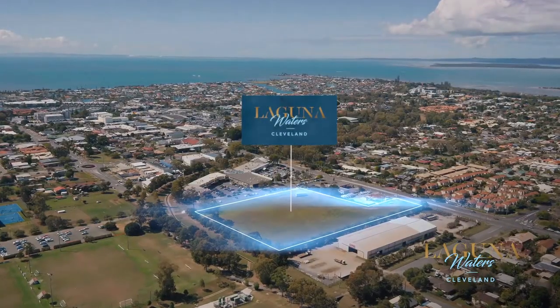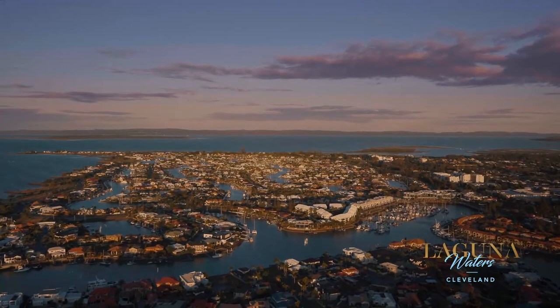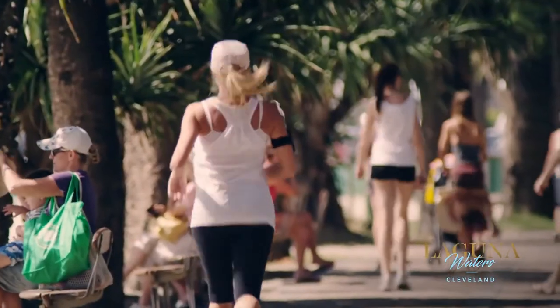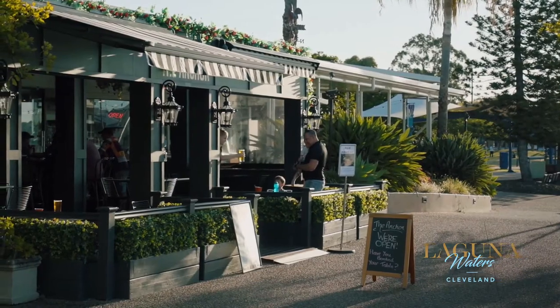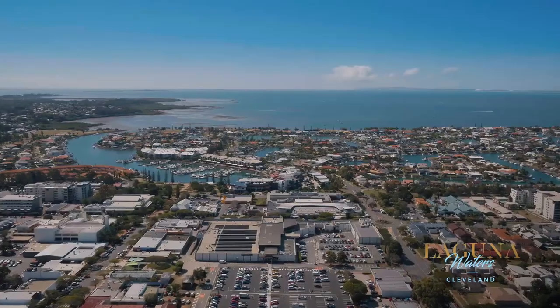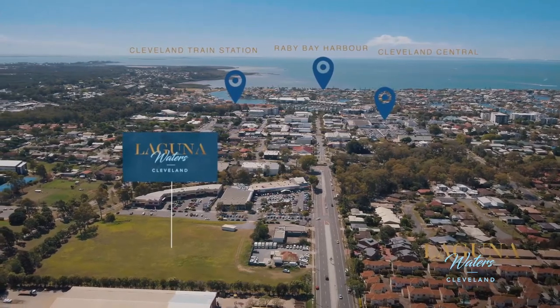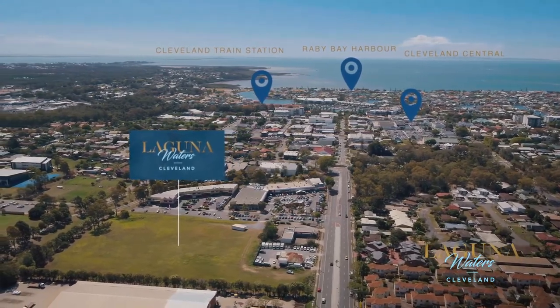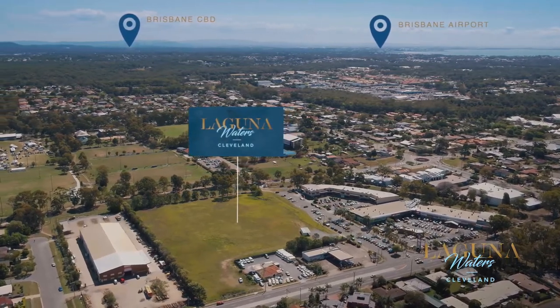Strategically positioned between nature and modern living, you're moments away from everything the Bayside has to offer, including parklands, Raby Bay Foreshore, restaurants and cafes, boutique stores and local shopping centres. Enjoy easy access to Cleveland Central, Raby Bay Harbour, the Brisbane CBD, Brisbane Airport and so much more at an address that has it all.